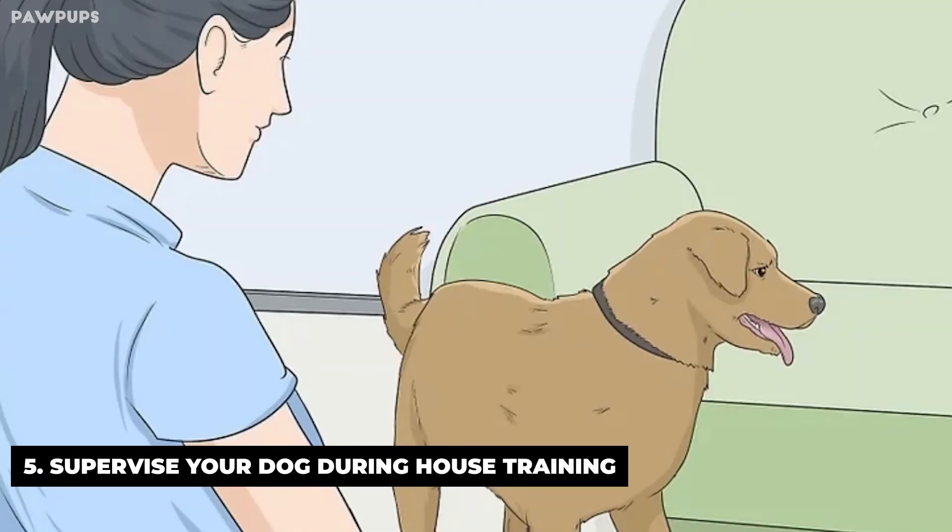Supervise your dog during house training. When you first bring your dog or puppy home, plan to spend a lot of time watching your pet to make sure he doesn't go to the bathroom indoors. This supervisory period is imperative, because it enables you to teach the dog to quickly associate the urge to pee or poop with going outside. Intercepting the dog or puppy before he goes in the house is the best way to house train quickly.